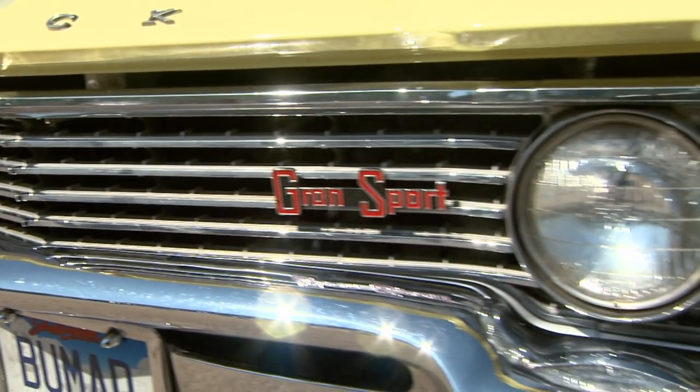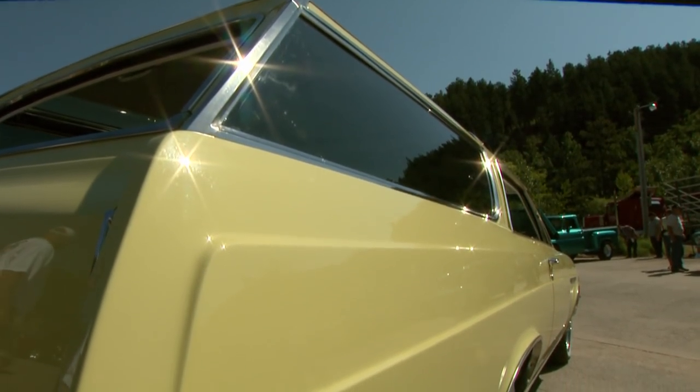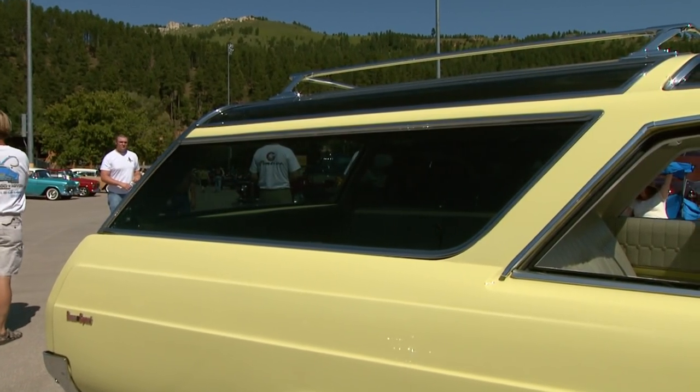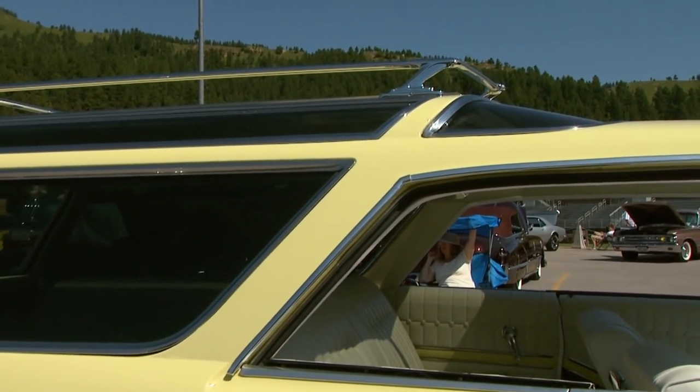How did you do that? How many cars went into this? Five cars went into this. So obviously at least one was a wagon, and one hardtop. What a lot of work.